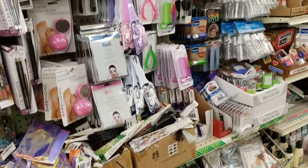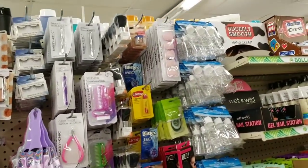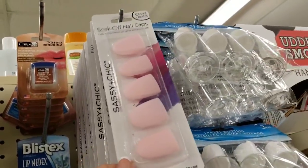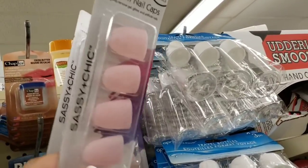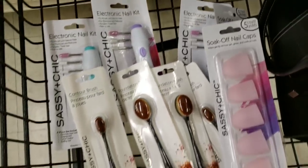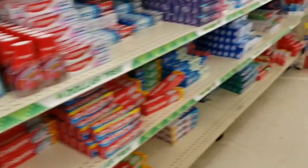Do you guys spot anything you've been looking for? Tell me about it in the comments. They even have cuticle nippers, and these little soak-off wraps. I saw these in a different store. I did want to grab these, even for just taking off glitter nail polish and stuff. I think those would be pretty good for that.